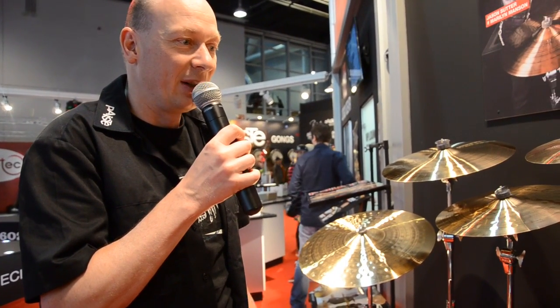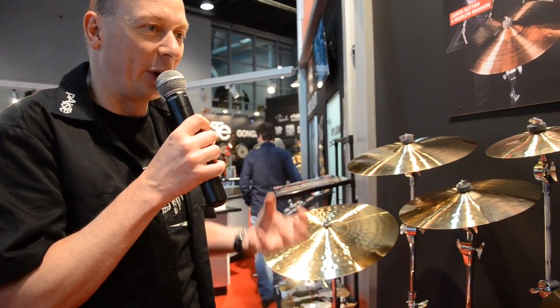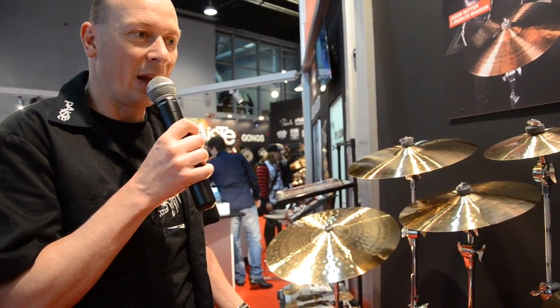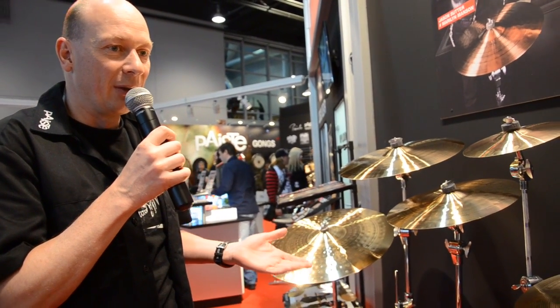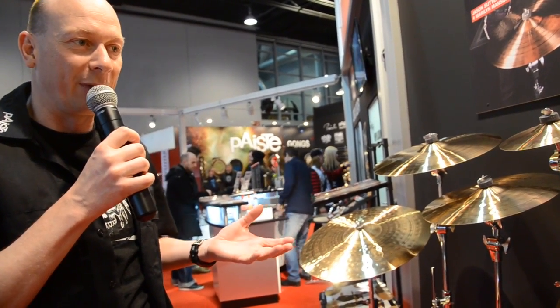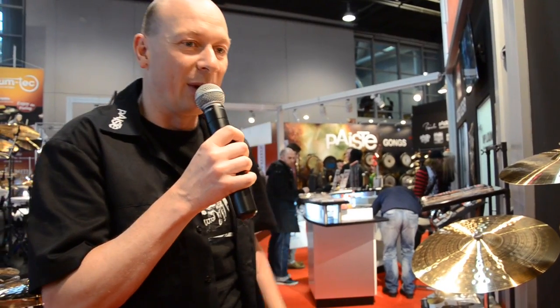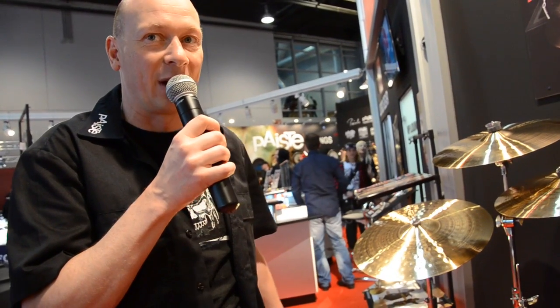In comparison to the classic Paiste Signature cymbals, these cymbals are slightly more straight ahead. They have a very precise attack with less low end. That's a great cymbal for professional drummers looking for the typical Signature sound. If you'd like to learn more about Signature Precision, check our video on Paiste.com, featuring Franklin Vanderbilt, John Robinson, and Jason Sutter.